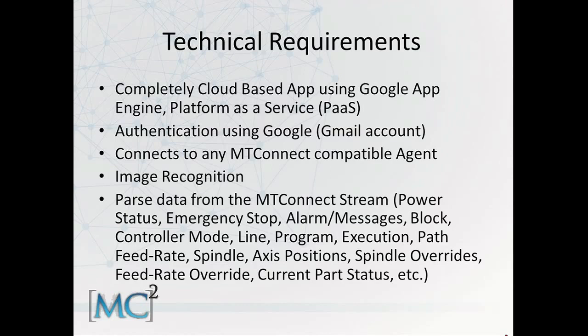If you don't have a Gmail account, you can attach your current email account, whatever domain that is, to a Gmail account, and you'd be able to have access to the app. It connects seamlessly to the MT Connect agent — all you do is type your agent in, and you can connect machine data right to your vision.